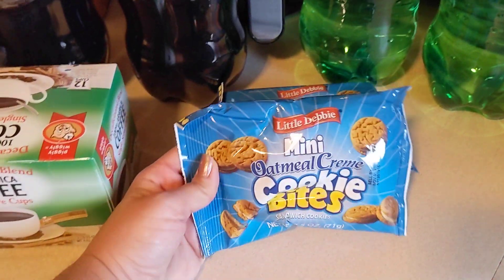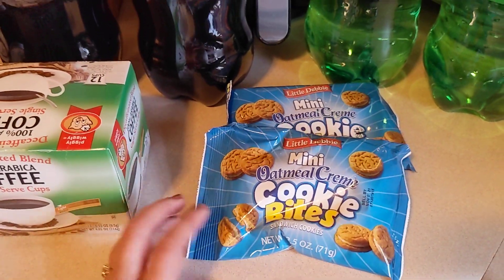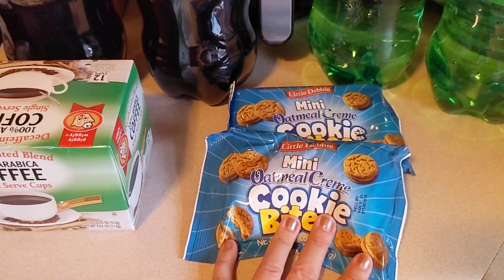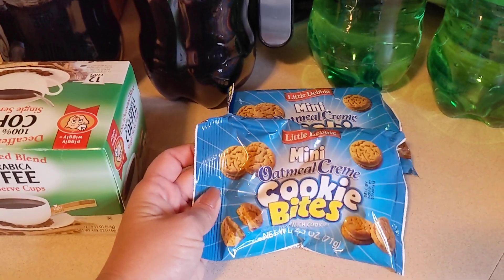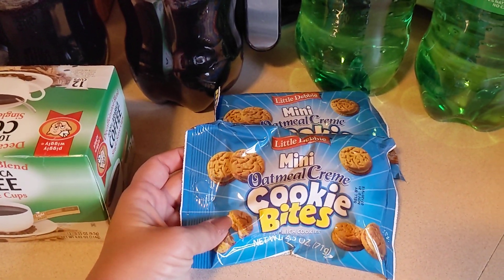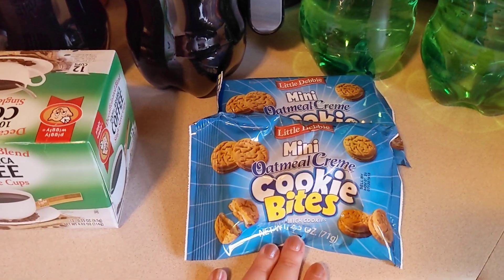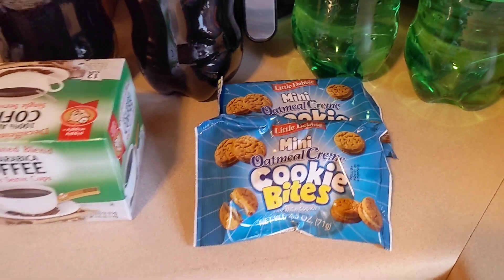I also picked up two more of these Little Debbie mini oatmeal cream cookie bites. Kansas and I taste tested these several weeks back on a taste test Tuesday and we loved them. So every time I see them I pick up a couple — they are so good, you guys. They taste just like oatmeal cream pie but they're crunchier. If you guys see these, definitely pick them up and give them a try.